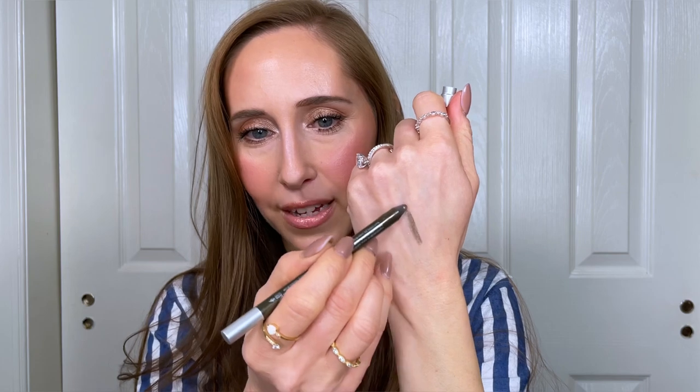For eyeliner, my favorite has been the Urban Decay 24-7 waterproof liner in the shade Stash. This is a really beautiful shade of olive green with some golden shimmer. I love wearing a pop of color in the spring. Green is my favorite, but I tend to reach for those deeper greens — olive green, army green — it's got a little bit of grunginess to it rather than bright lime green shades. This one looks gorgeous. I'm wearing it today on my upper lash line and it's been pairing beautifully with the ColourPop eyeshadow palette. A colored eyeliner is a fun way to switch up your look without straying too far from your usual everyday look.